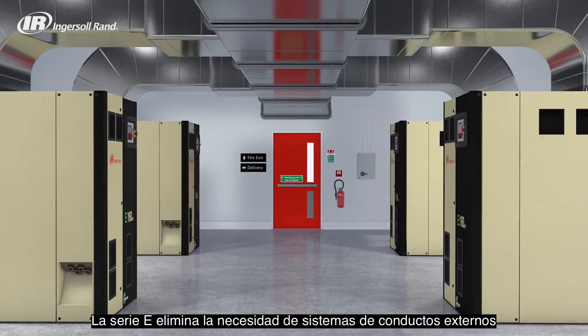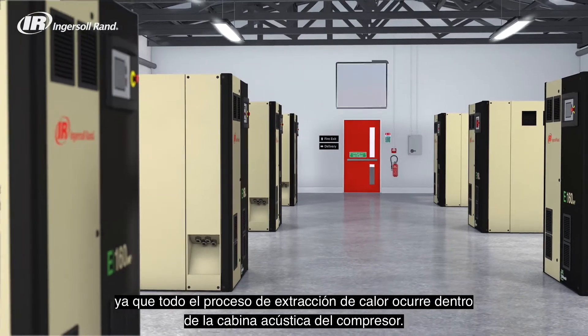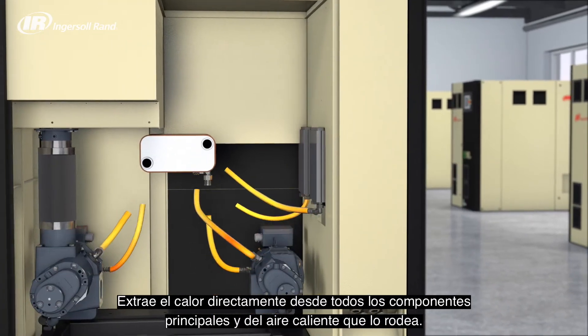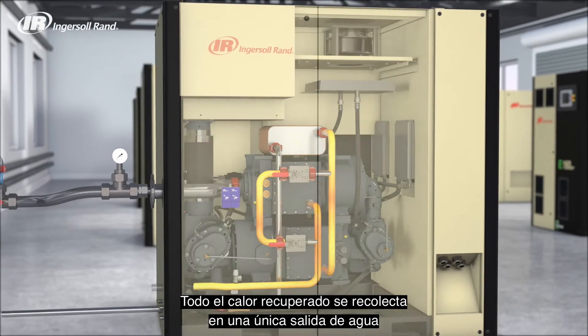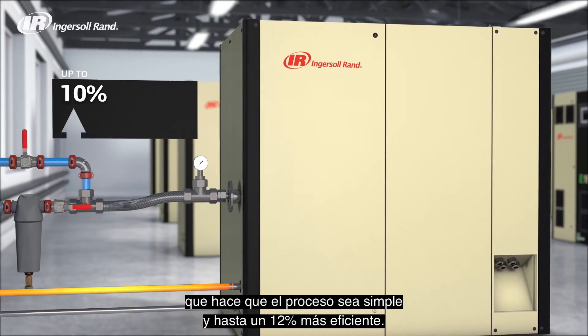The E-Series eliminates the need for external ducting systems because the entire heat extraction process happens within the compressor's enclosure, extracting heat directly from all the main components and from the warm air that surrounds them. All reclaimed heat collects to a single water outlet, making the process simple and up to 12% more efficient.